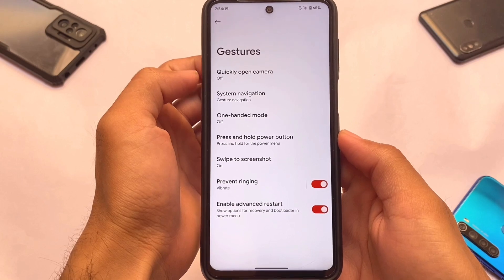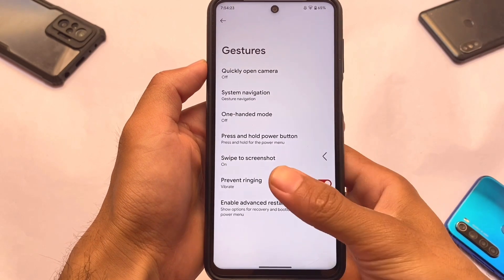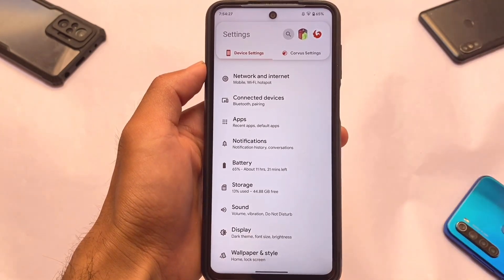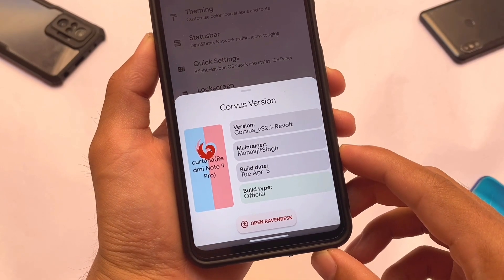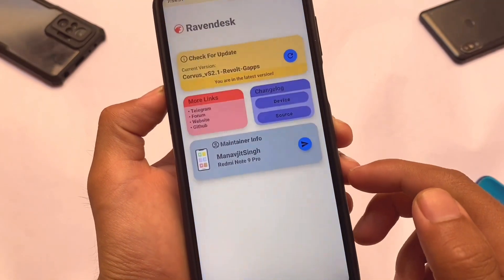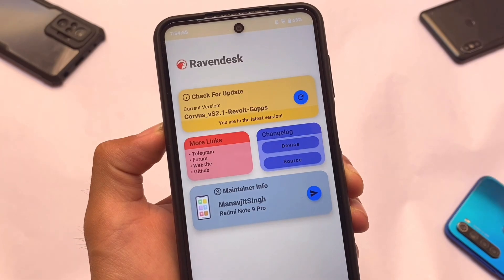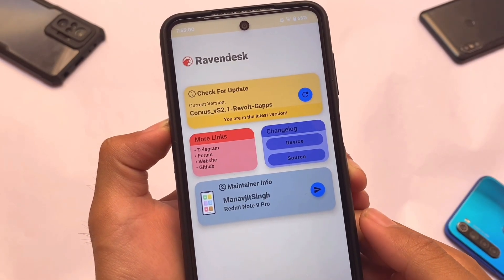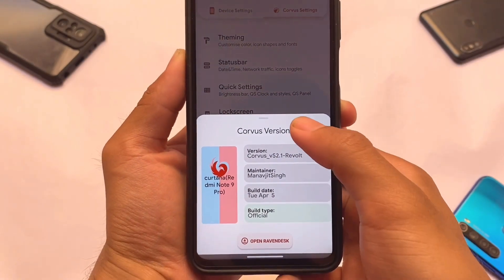In the Corvus Settings you have customizations and UI changes. Clicking on the Corvus version shows device version, maintainer, build date, and whether it's official or unofficial. Opening the Raven Desk gives you the updater app showing the changelog, maintainer info, and other useful details.